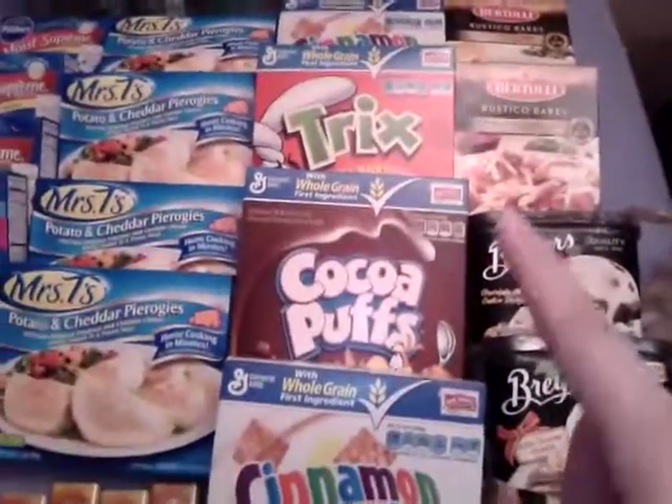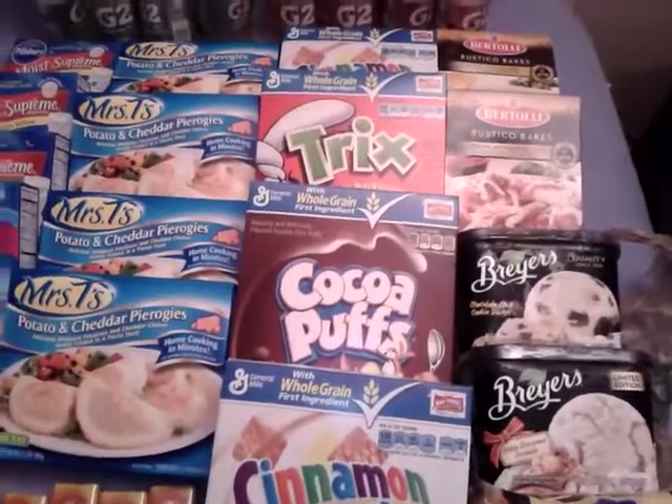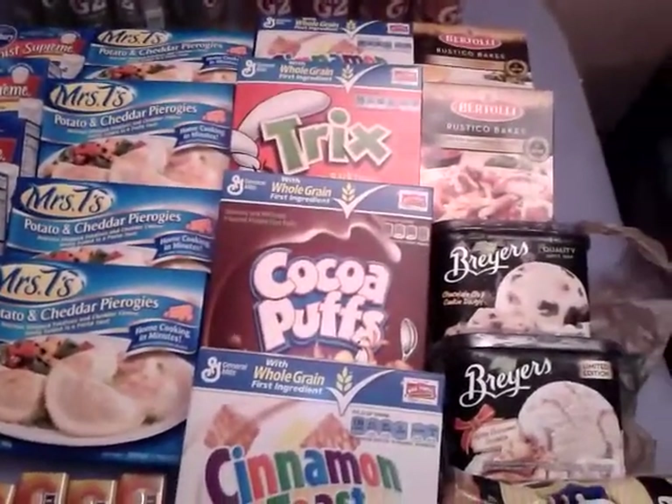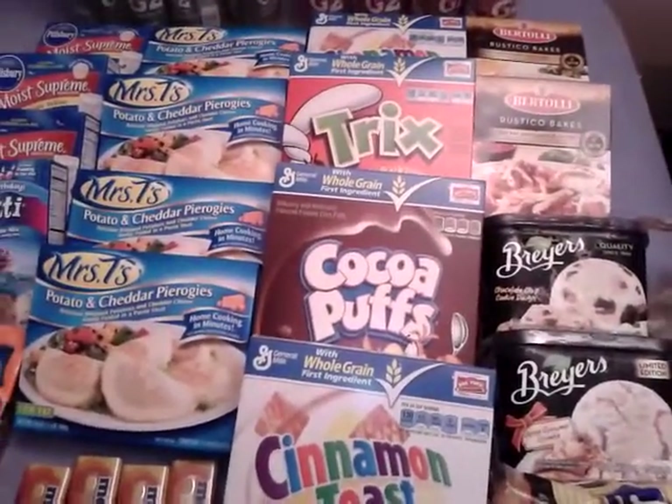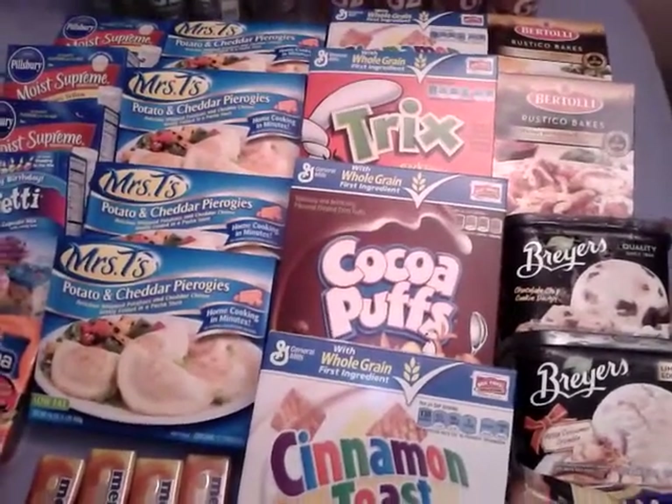I then picked up four boxes of General Mills cereal. They are buy one get one free at $3.49, and on coupons.com there is a dollar-off-two coupon, making them only $1.25 a box.